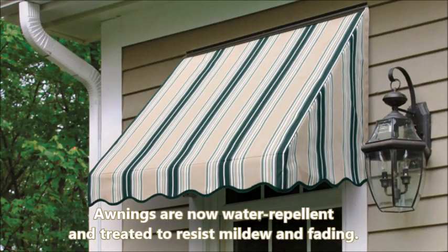Better yet, awnings are now made from synthetic fabrics that are water repellent and treated to resist mildew and fading.